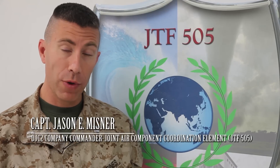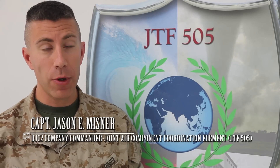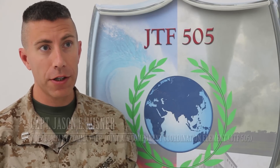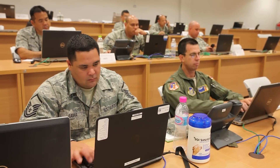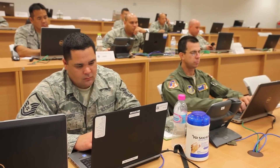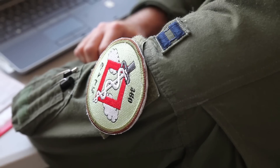DJC2 is Deployable Joint Command and Control. It's an easily scalable communications architecture that can scale from a very small operation all the way up to a joint task force headquarters. As you see here at ISB Utapao, it's functioning like a JTF forward presence, but it's capable of going all the way up to a JTF main.